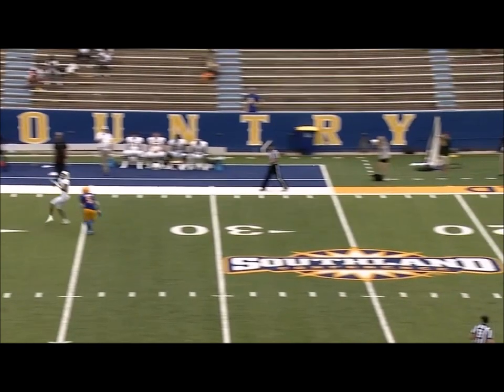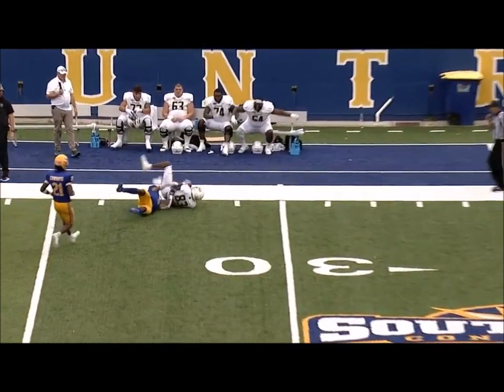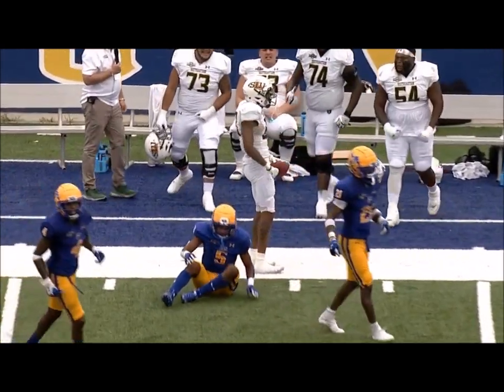The only way that this ball is caught is he turns and catches it on his own because he's going, working away from the defender. Good job by Cole Kelly putting it on the spot. And a great grab by Turner.